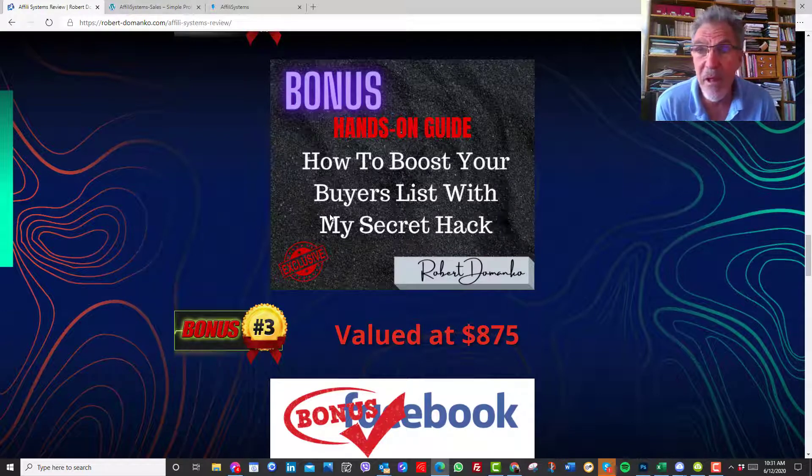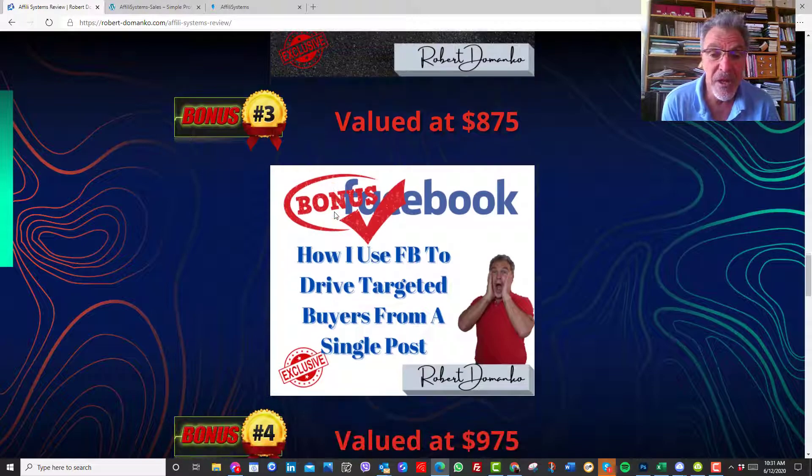Facebook is another place where I market a lot. I'll show you how I use Facebook to target buyers from a single post. You'll be very surprised — this particular system I use works really well for me and I've had great success. Between that and the email marketing, I was able to give up my corporate job and now I'm doing this full time, earning more income than ever before.